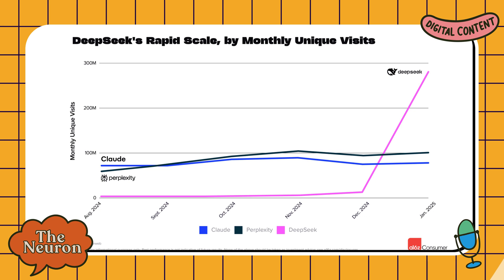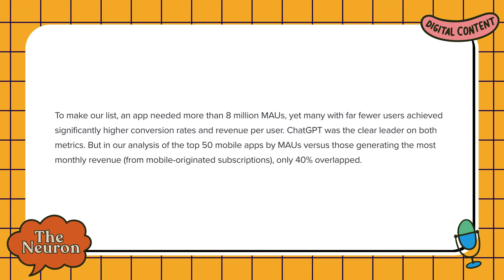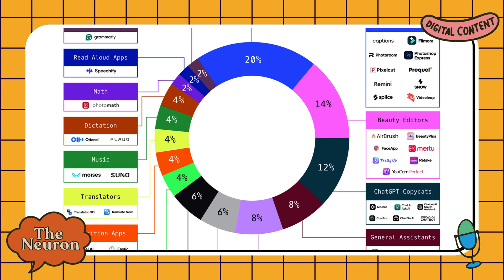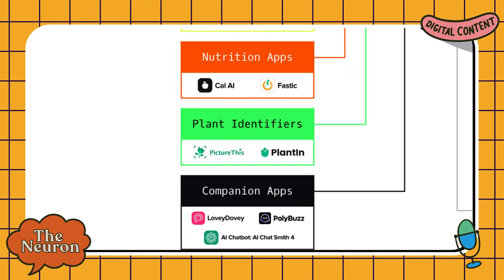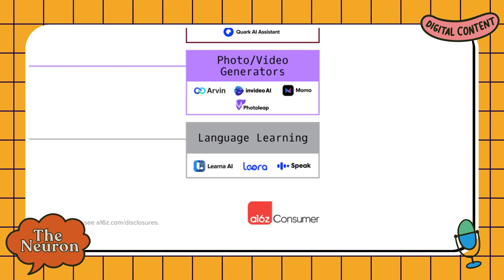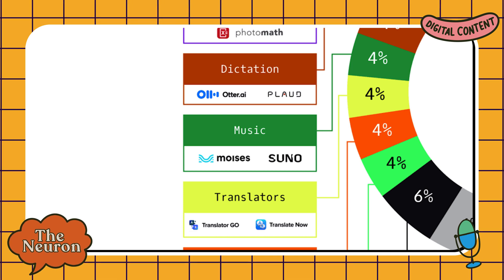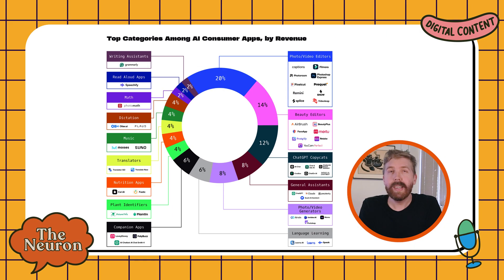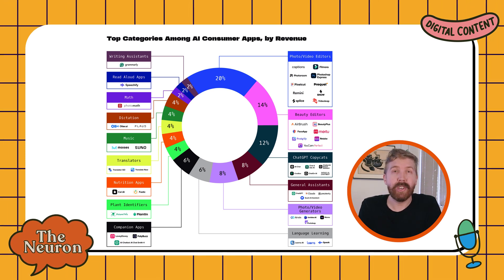Third, and this is fascinating: there's a huge gap between what's popular and what's profitable. According to the report, only 40% of the most-used AI apps overlap with the ones making the most money. Categories that aren't topping the download charts but are raking in the cash include plant identification apps, nutrition trackers, language learning tools, music tools to turn your humming into an actual song, and dictation apps. The lesson: solving a specific valuable problem for a smaller audience can actually be more profitable than building a general-purpose tool for everyone.